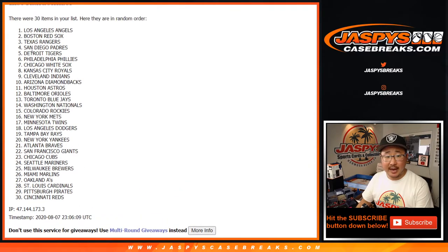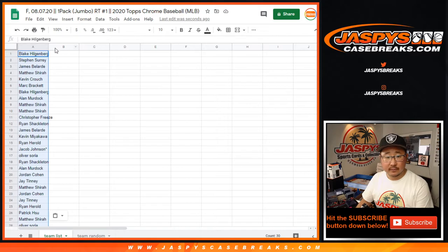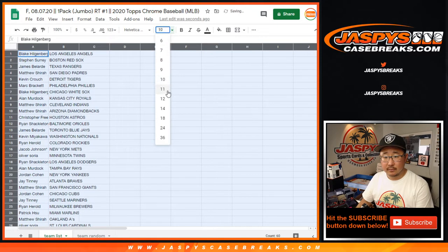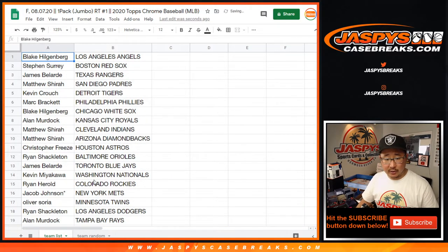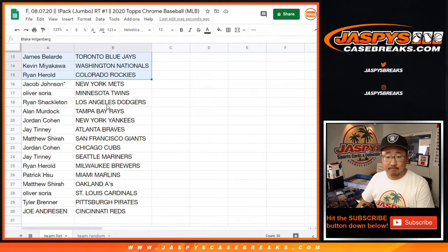After five times, we've got the Halos down to the Redlegs. I'm not going to read off all these teams just for a pack break, but let's see where some of the standout teams are — Blake has the White Sox, Royals to Allen, Jordan Cohen has the Yankees.